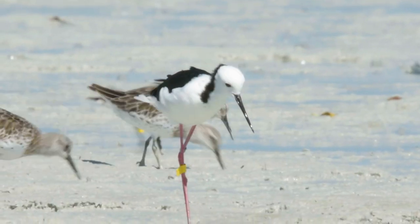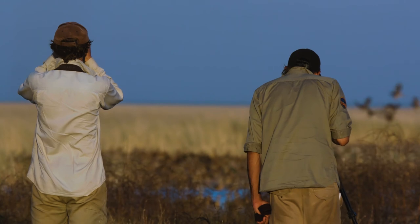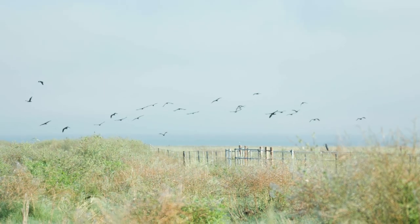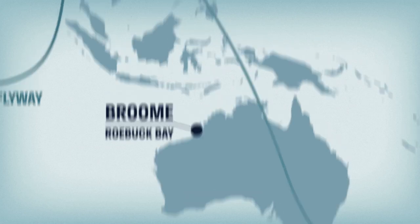For almost 35 years we've been doing banding studies on the shorebirds, mostly putting little flags on their legs and then following them as they go through the flyway up into South East Asia to Korea.